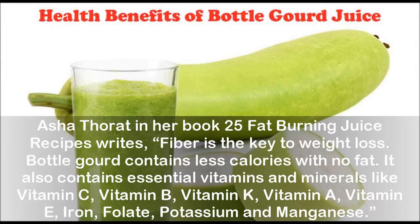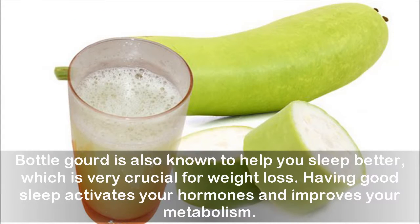As stated in the book '25 Fat Burning Juice Recipes,' fiber is the key to weight loss. Bottle gourd contains fewer calories with no fat, and also contains essential vitamins and minerals like vitamin C, vitamin B, vitamin K, vitamin A, vitamin E, iron, folate, potassium, and manganese.